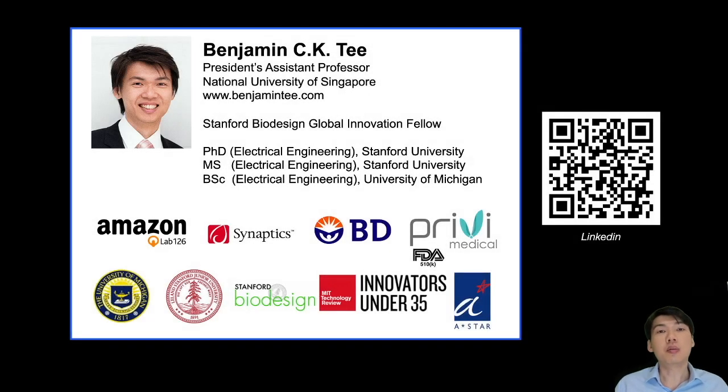Let me give you a quick introduction of my background. I did my PhD at Stanford University and was also a Stanford Bioresign Innovation Fellow. I have experience working in large multinational corporations such as Amazon, as well as started my own startup companies, raised millions of dollars, and brought products to FDA approval. Right now I'm very interested to translate innovations from my research lab into the real world for human impact.